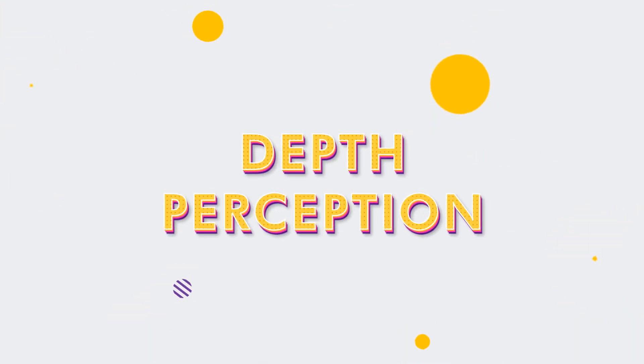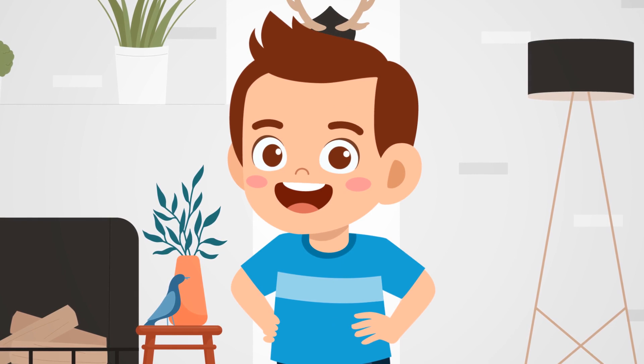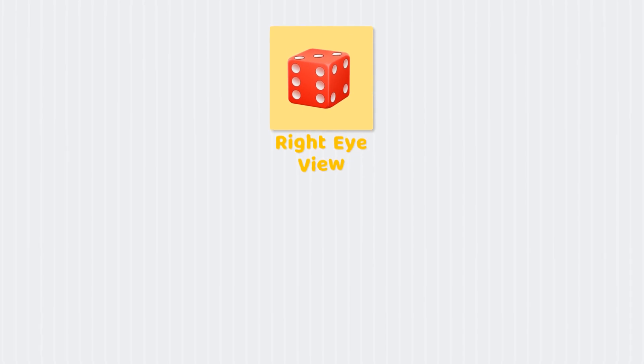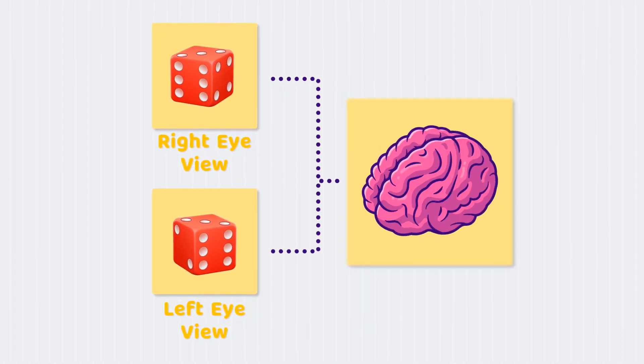First, depth perception. Human eyes are close together on the front of our heads. Both eyes see more or less the same thing at the same time, so both eyes send very similar but not identical pictures to the brain for processing.